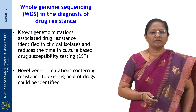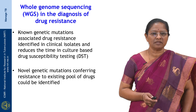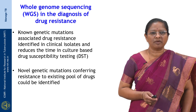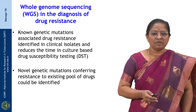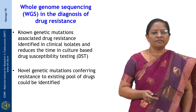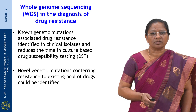Moving on to whole genome sequencing for the diagnosis of drug resistance — currently, whole genome sequencing is not being used for patient management in India, though it has been implemented in some developed countries. The complete genome of the mycobacteria is sequenced and known genetic mutations associated with drug resistance for the clinical isolate are identified in one stretch, reducing time compared to culture-based drug susceptibility testing. Additionally, novel genetic mutations conferring resistance could also be identified, which is not possible with other molecular technologies.